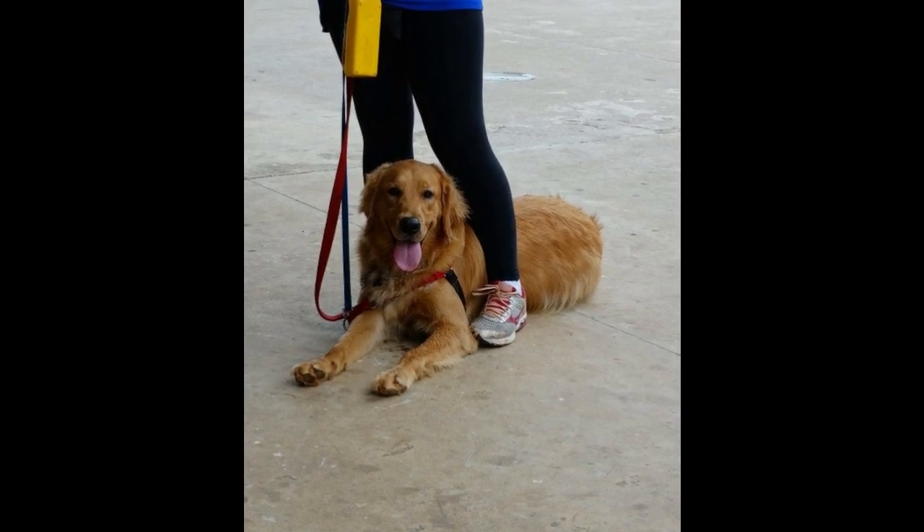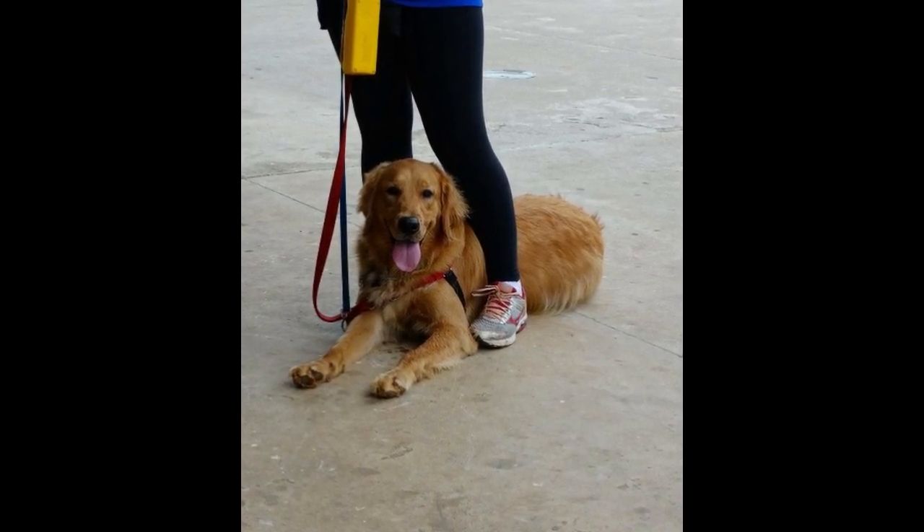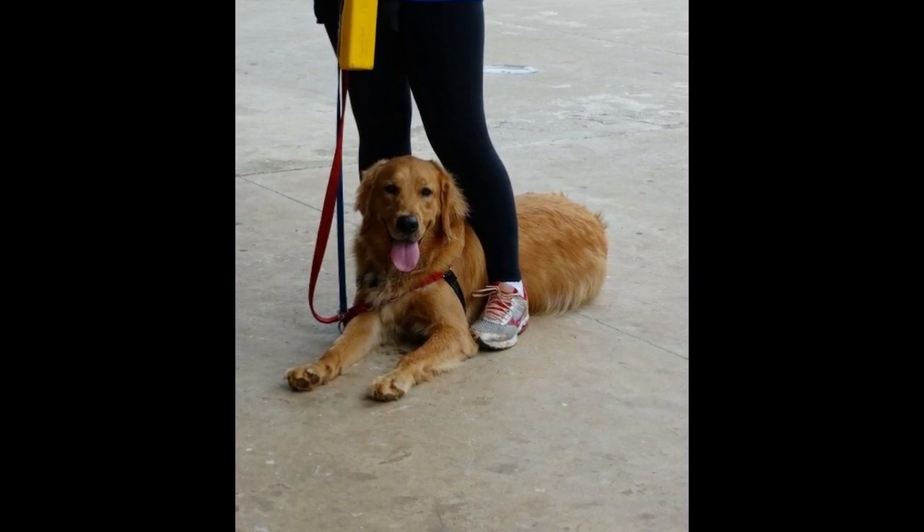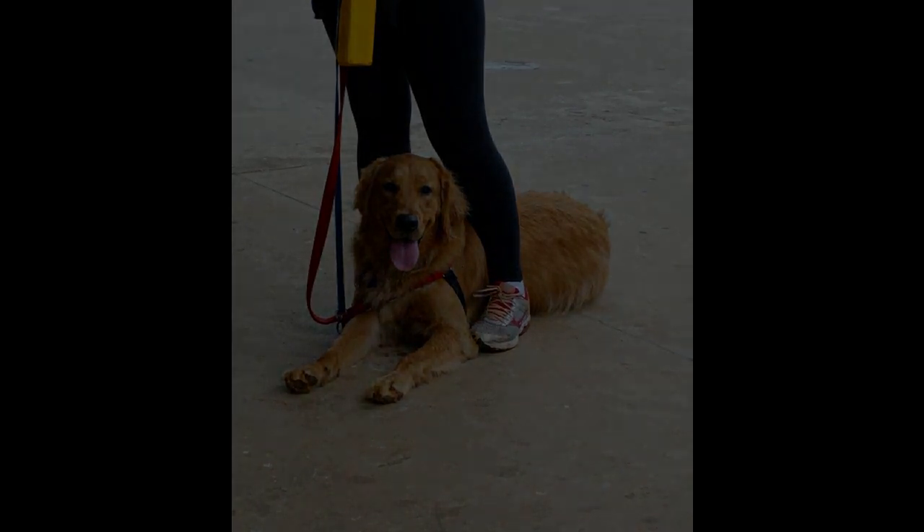Choose the right time. Avoid walking when the sun has risen high or it is very hot outside. Find a time when the weather is favorable for walking and not too hard on the dog.